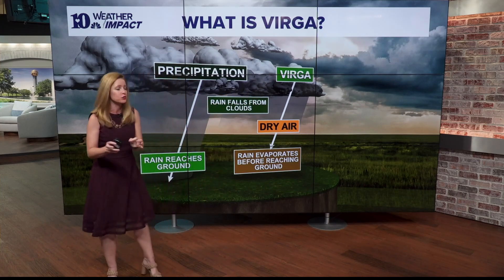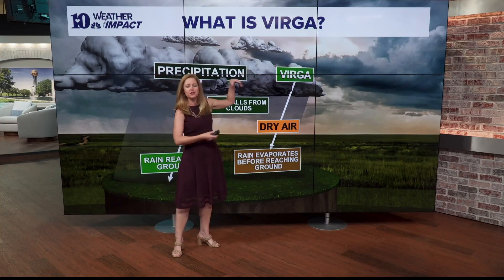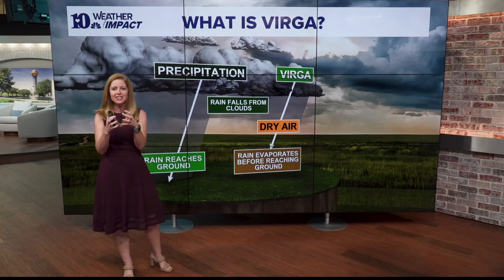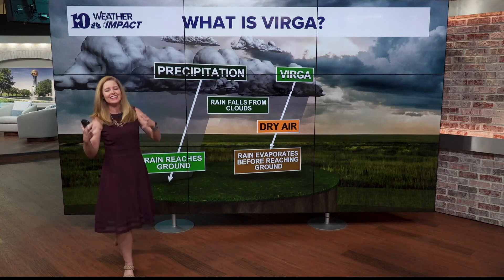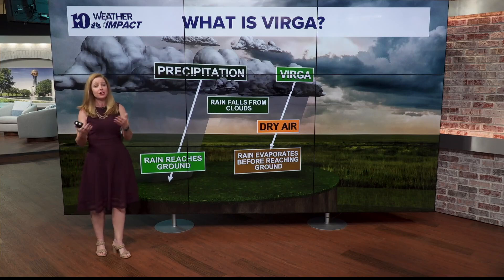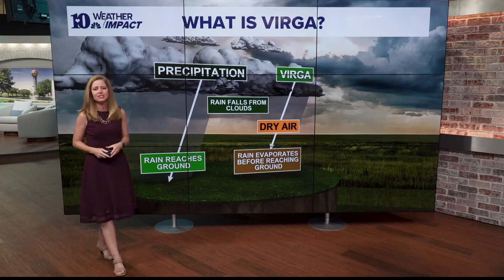A dry thunderstorm happens when you actually have that layer of dry air, but higher up, so the precipitation never actually makes it out of the cloud. Instead, the precipitation evaporates, which is a cooling process — that air becomes very dense and rapidly descends toward the ground. It can also bring hail with it, which is how you can get hail but no raindrops, and that hail bumping around also creates the charges that create the lightning.